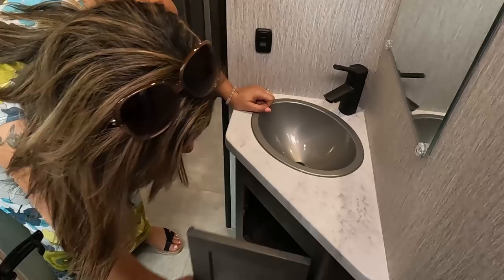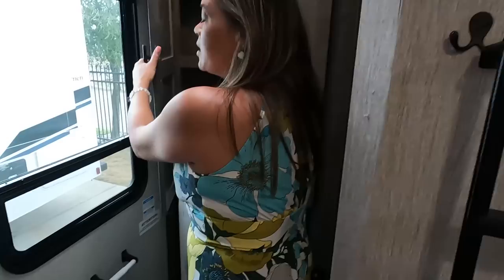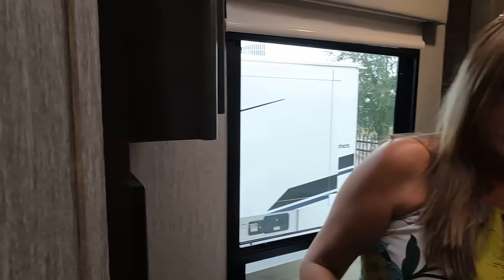Over here you have your sink and a cabinet. And — oh my gosh — we've got a nice cabinet right here, and a combo washer and dryer right there. Look at that! A nice window to let in natural light, and two cabinets over here. There is another door going into the master bedroom. I am super excited about that combo washer and dryer.